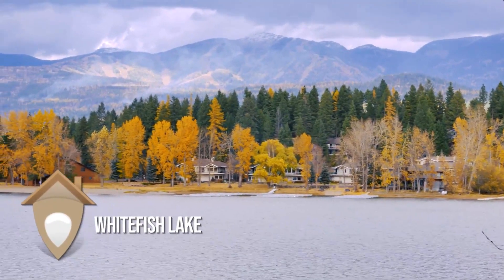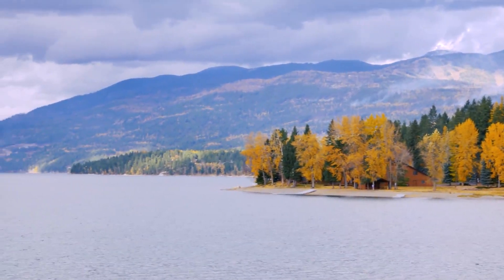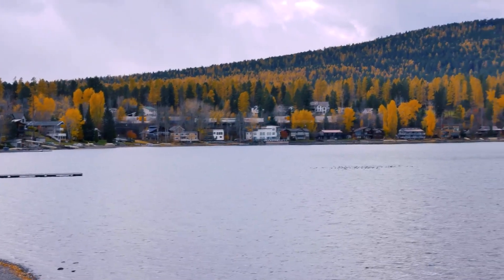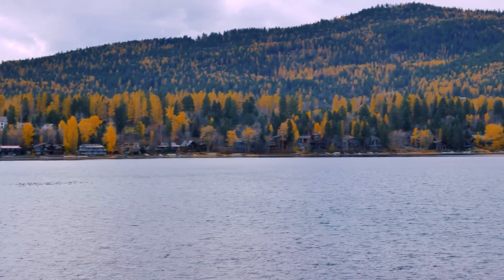Now we're heading over to Whitefish Lake, because in this price range maybe you want a lake house. Whitefish Lake is a beautiful lake with Whitefish Mountain views. There are a few listings here — I will link to them below. One of them is a $20 million listing on the north end of the lake, so be sure to check that out.